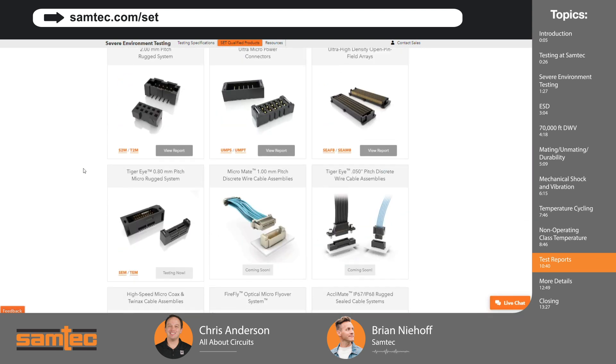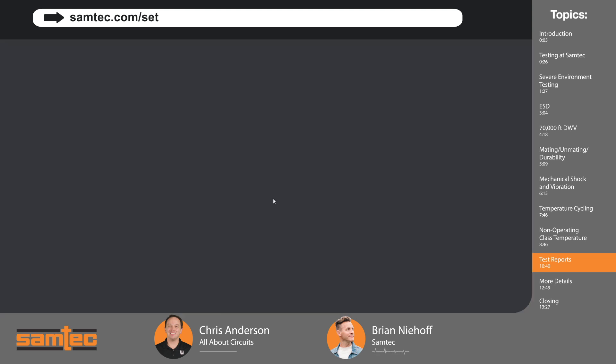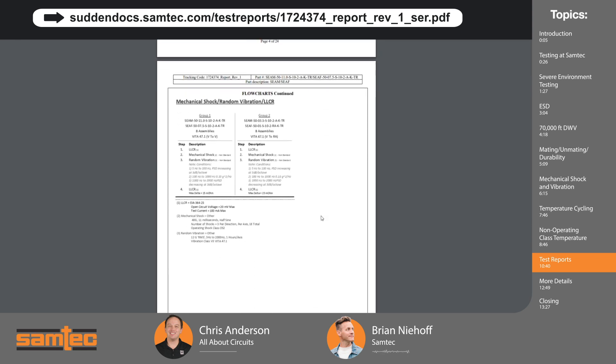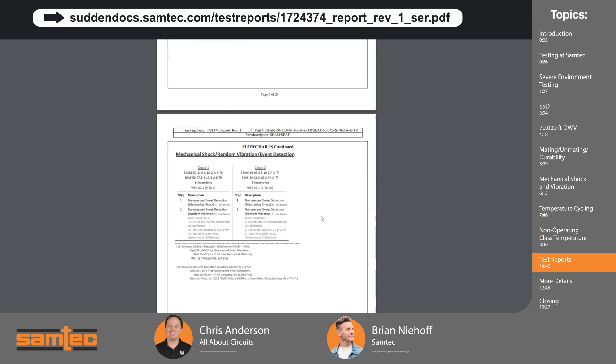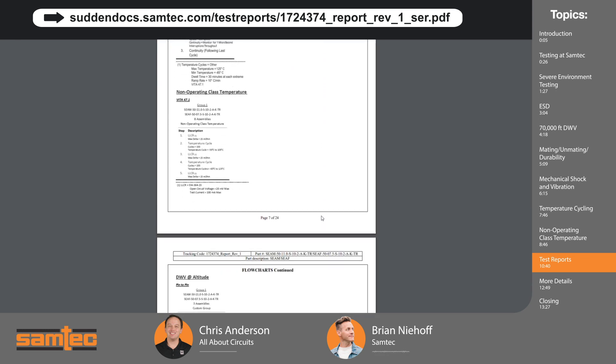Looking at our products that have been tested, we have the C-Ray — a 1.27 millimeter pitch high-density array connector. C-Ray is used in a wide range of applications and, like many of our connector sets, it's very application-agnostic. That's exactly why we're doing severe environment testing — to prove that our commercial off-the-shelf products can function within these highly stressful environments. Checking out a test report, you'll see mating and unmating and durability, mechanical shock and vibration, and so on. This is exactly what we've spoken about, but you'll be able to see the information and how the particular product you're interested in actually performed.